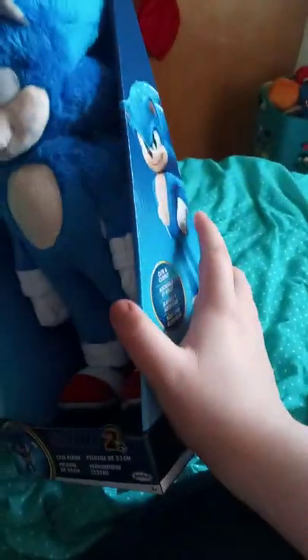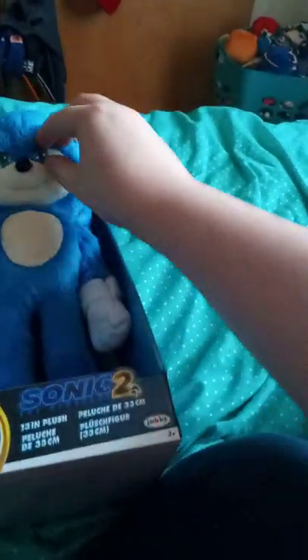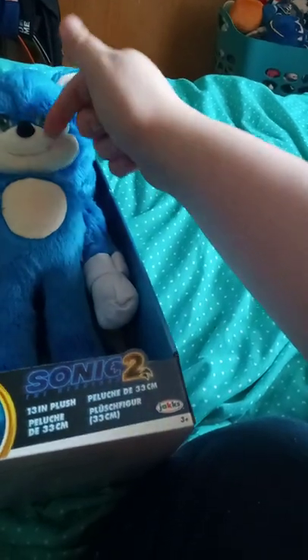So check this out, guys. This is actually from Sonic the Hedgehog 2. It's the one that talks, and the eyes are hard plastic. Let's go ahead and get him out of the box and see what he looks like.